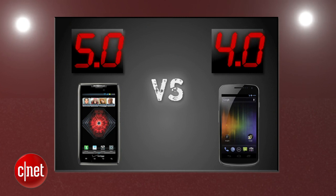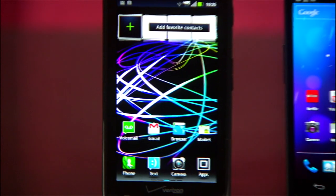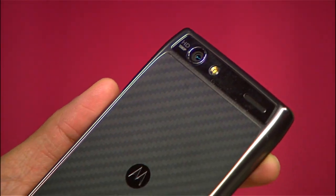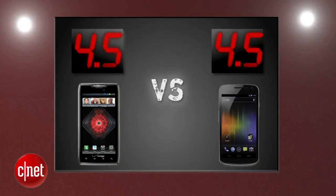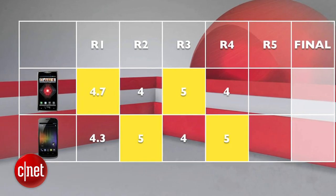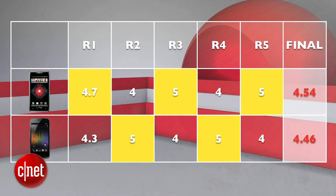So let's average out all 5 rounds. In a prize fight where the Galaxy Nexus took an early lead, the Razor Max fought back in the final round and we end up tied at 4.5 points apiece. But we're here to find a winner, and we go to the hundredths of a point where the Motorola Droid Razor Max takes this battle 4.54 to 4.46 and is your prize fight winner.